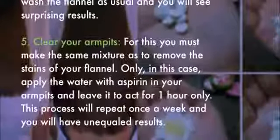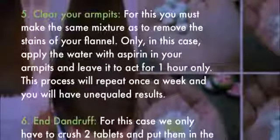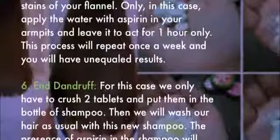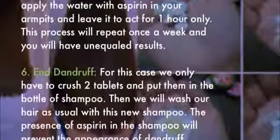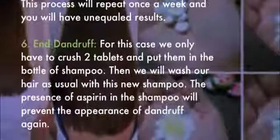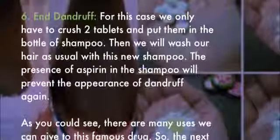Five: clear your armpits. Make the same mixture as used to remove stains from your flannel. Apply the aspirin water to your armpits and leave it to act for one hour only. Repeat this process once a week and you will have unequaled results.